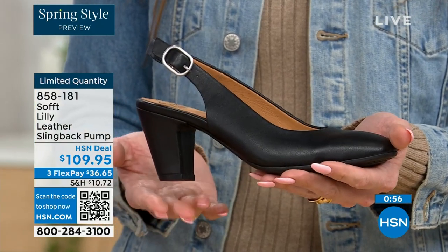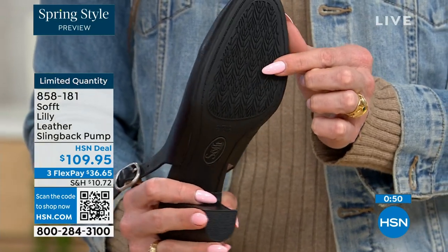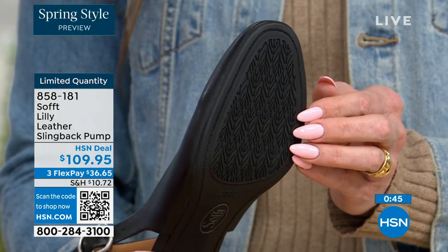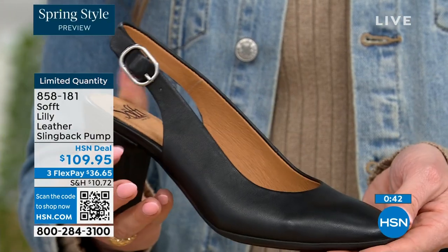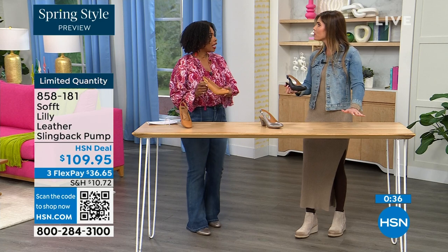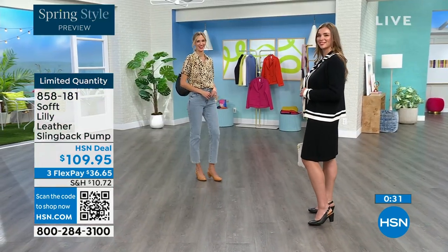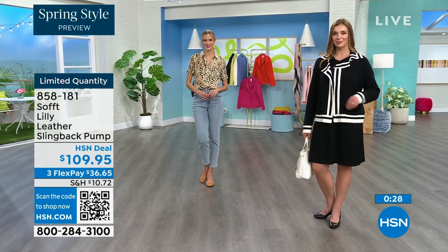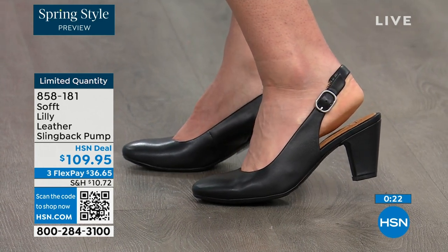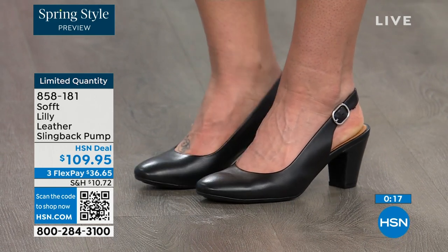You have that tapered heel, which adds to the comfort. With heels — especially dressier heels — they have zero traction. In some restaurants the floor is so slick, but we still have the traction on the bottom of these, so you're going to appreciate that. You can shop for these — our quantity is very limited. 858-181 is the item number. If you don't have an HSN card yet and you're approved, you can take $10 off your first purchase, which would make those shoes under $100.